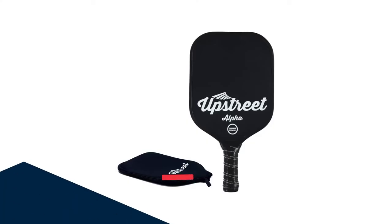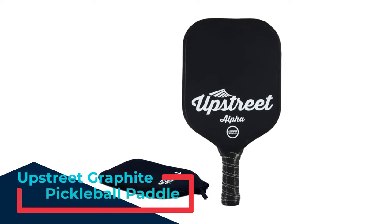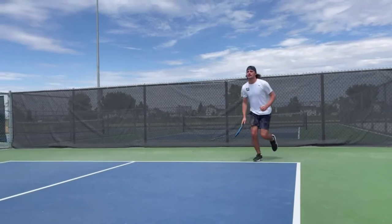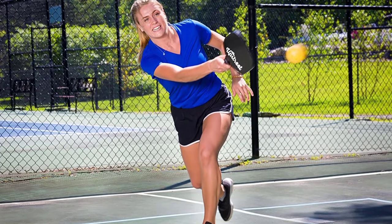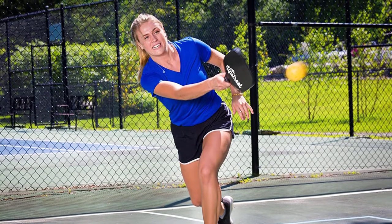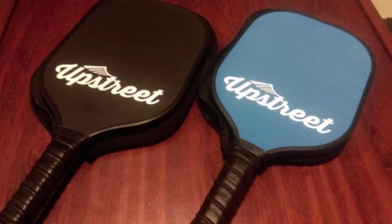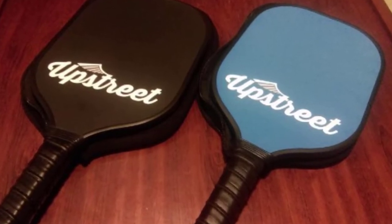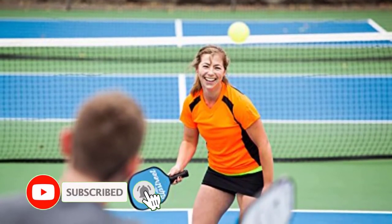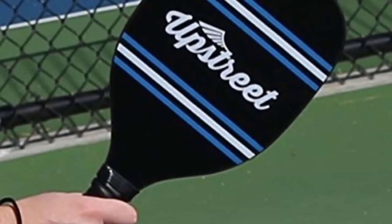Number 2: Upstreet Graphite Pickleball Paddle. This is one of the best choices for playing pickleball. This paddle has great momentum and is highly durable. These paddles are also called pop and punch paddles because they create a pop sound while hitting the ball. They are made of graphite that makes a popping sound. It has a Polypro honeycomb core. The paddle is light in weight and has a large surface area. Upstreet's paddles have a high-polymer honeycomb core and are well-matched for lightness and durability.